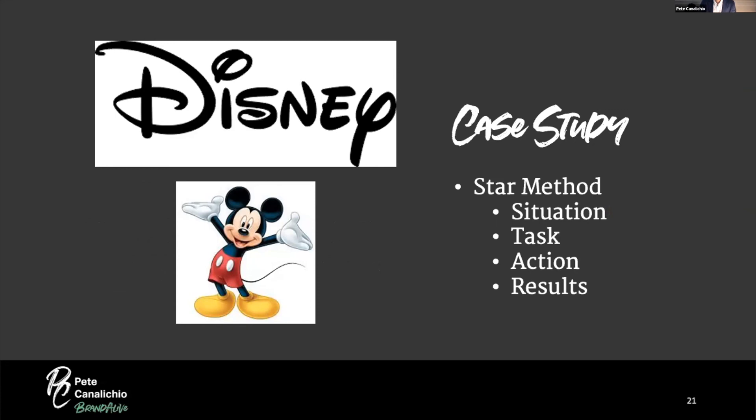Now for one of my favorite case studies — Disney's Mickey Mouse. Mickey Mouse was created in 1928 by Walt Disney and Ub Iwerks. In 1934, at the height of the Depression, General Foods — makers of Post Toasties — paid one million dollars for the right to put Mickey Mouse cutouts on the back of their cereal boxes. A million dollars in 1934 in today's money could be north of 30 to 50 million dollars — that's how powerful the brand was just six years after creation.